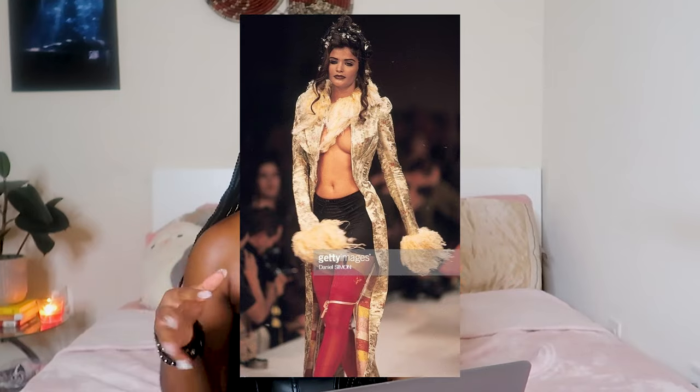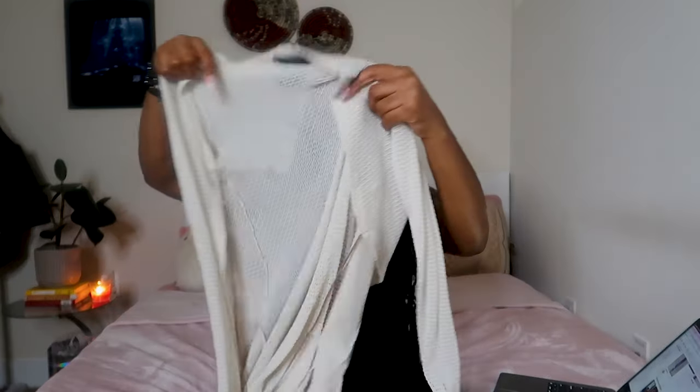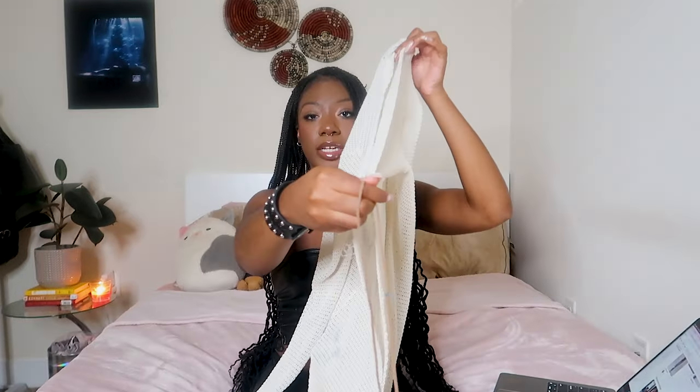Duster cardigans — any long type of cardigan. I recently got this duster cardigan off of Depop. It's super long, goes almost to my knees, and it just ties in the front with these two little ties. Super cute, I just like how they look.